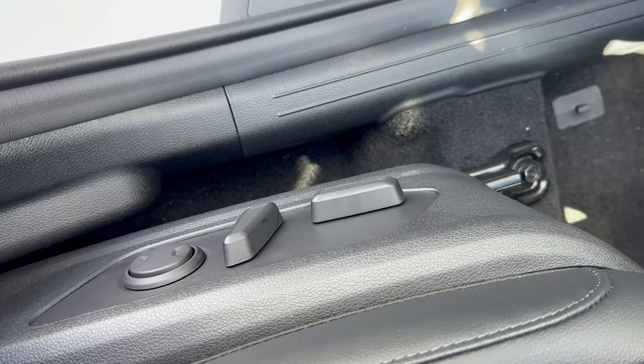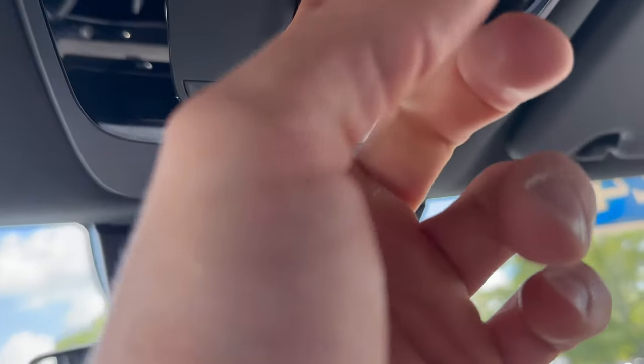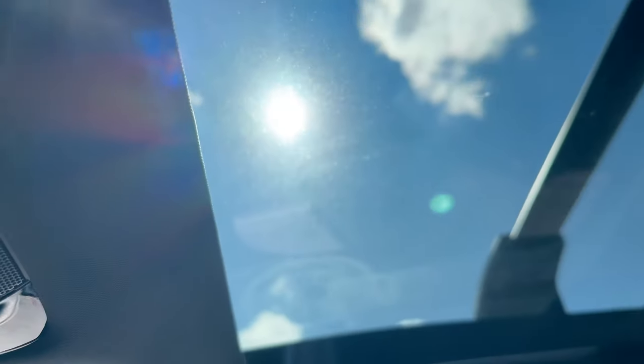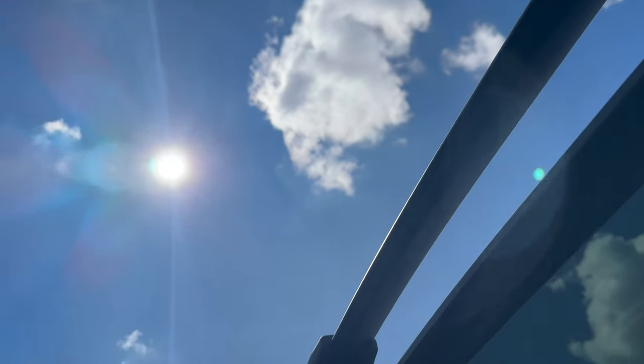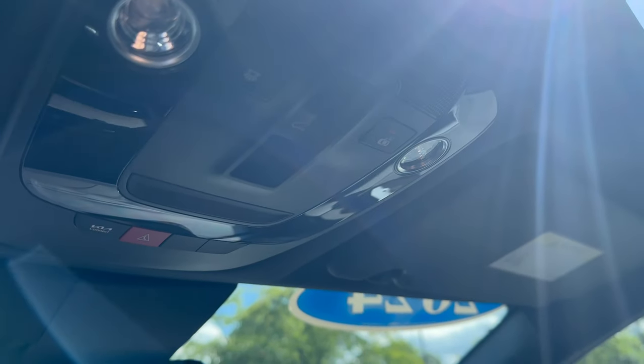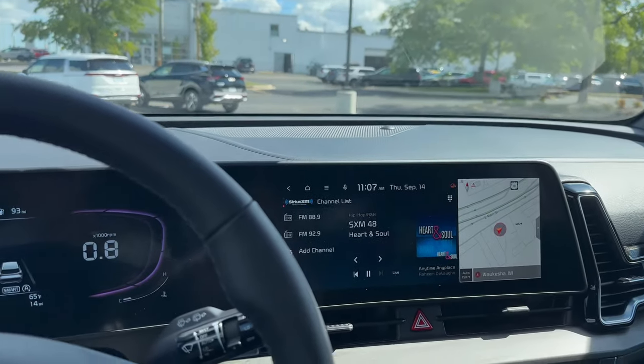Down here you have eight-way power adjustable seats, and up top we've got the panoramic moonroof — beautiful, sunny September day out here today. We can close that right up. Super sharp interior portion of the vehicle.